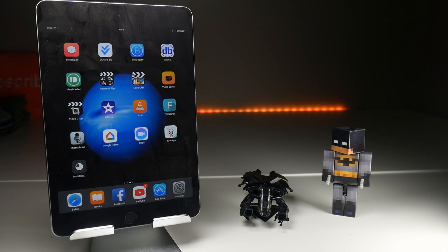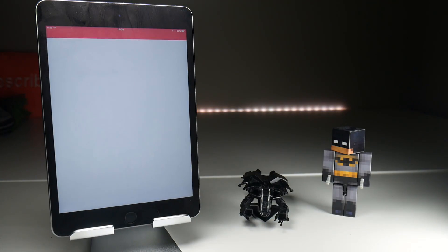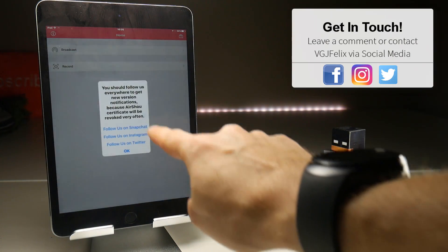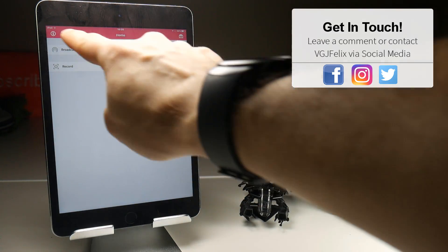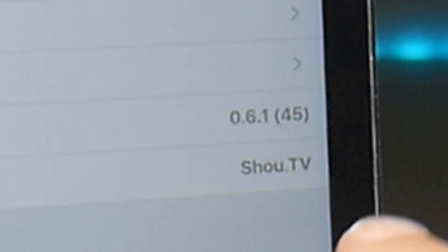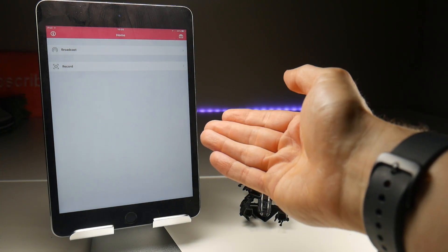Once it's completed the installation process, the Airshow icon should appear like that. If I tap on it, it does load the application, and if I check the version number by going to information at the top after getting rid of the adverts — the version number is 0.61 and as you can see from the screen we have a recording option.